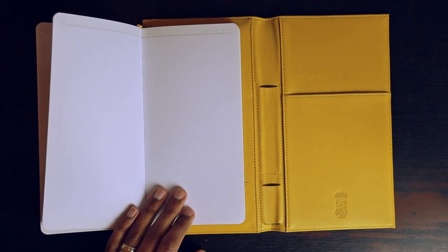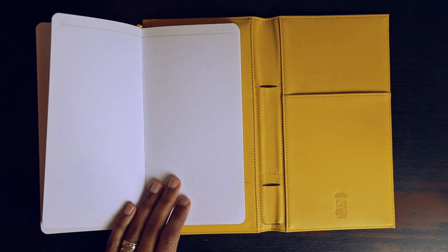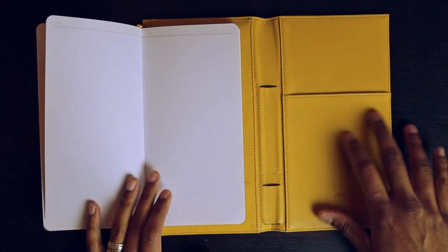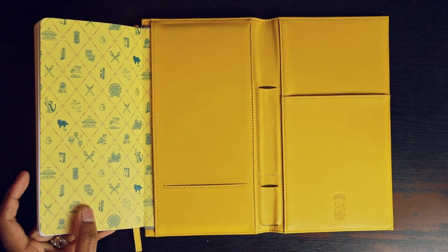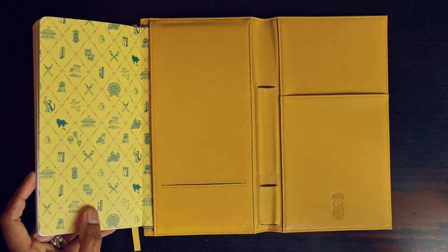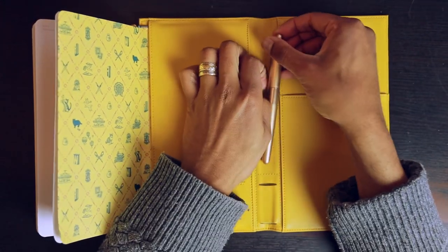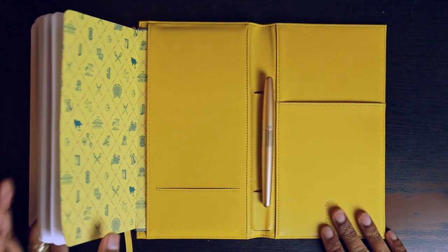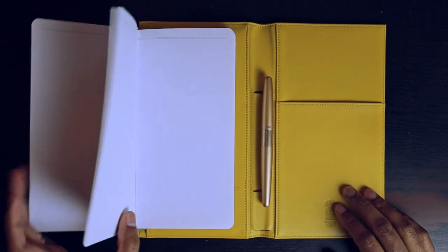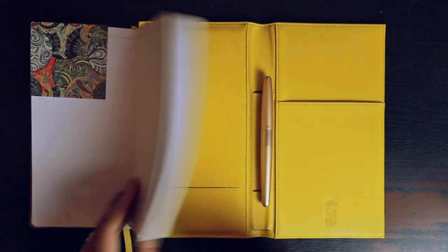I do like the idea of it being more of a workspace when you spread it out, because you can easily get to your business cards, your fountain pen, and your ink charger or paper products on the other side.